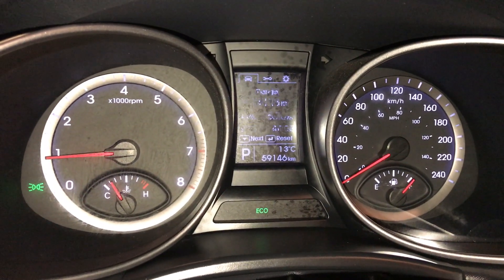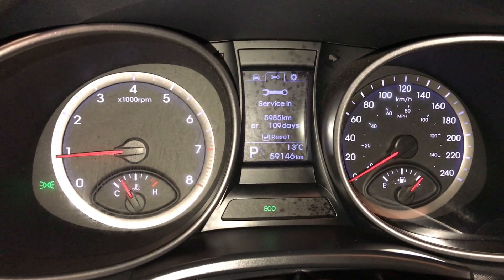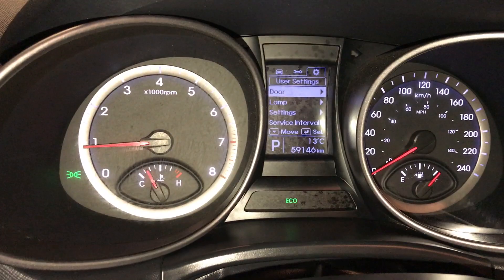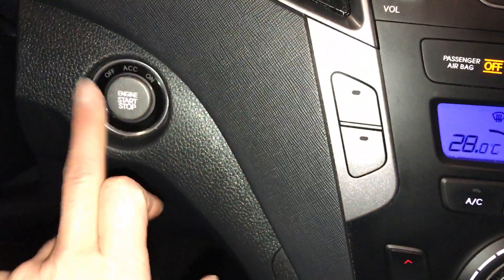Check out kilometers till empty, odometer trip information, service end dates, vehicle settings, and engine start and stop button.